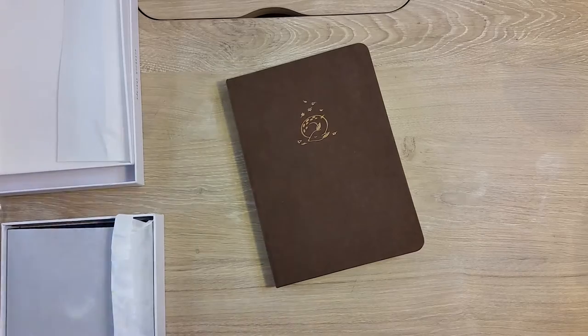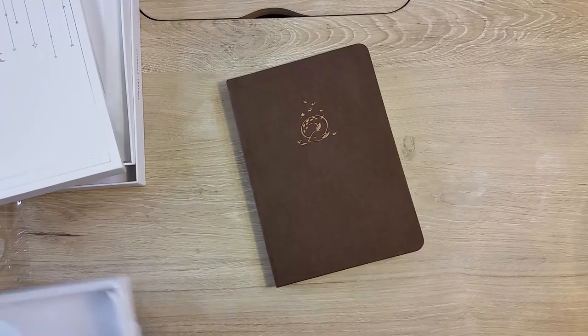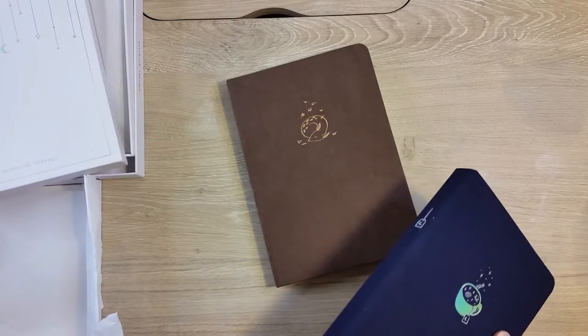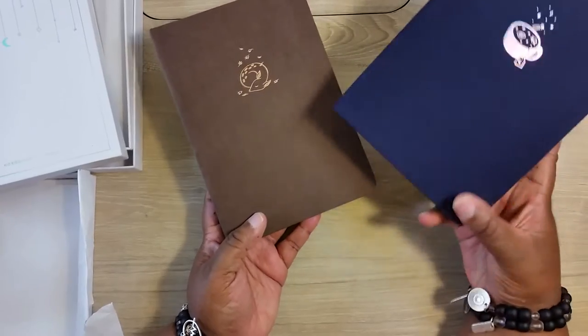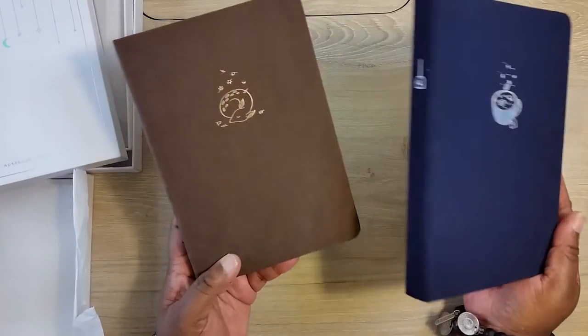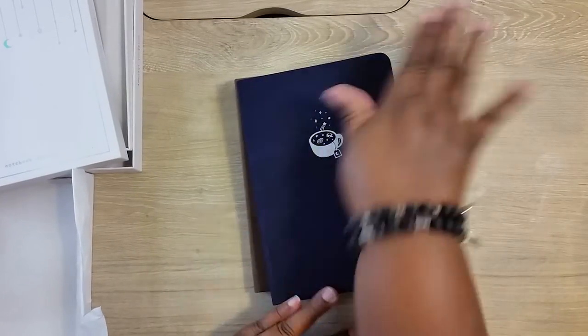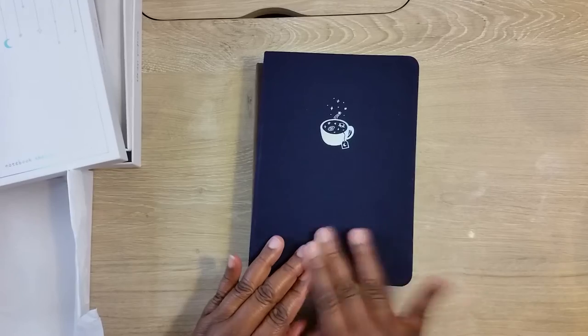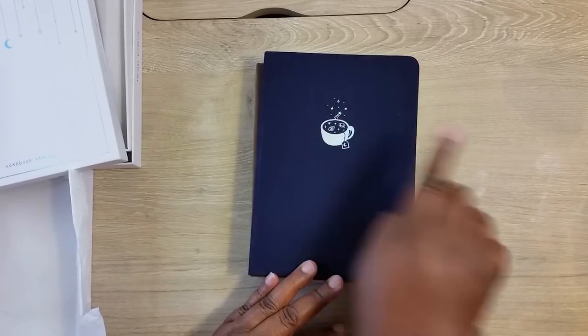I'm on my journaling journey, so I got these two — the linen tea and the fawn. I'm going to do a pen test and come back with a review. The reason I don't like linen — I don't care what company sells it — is because it picks up dirt really, really badly.